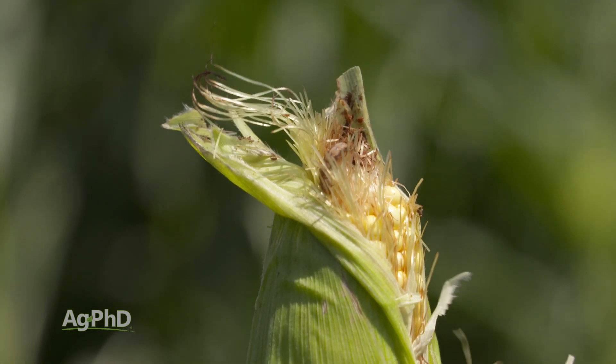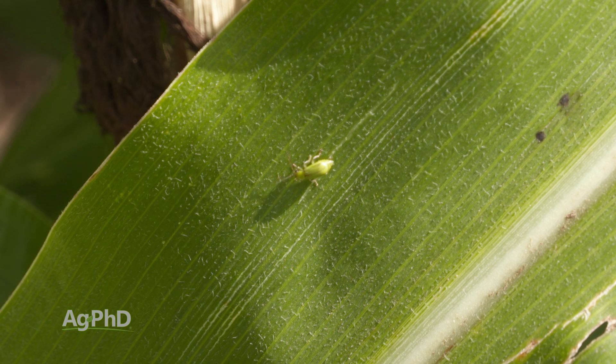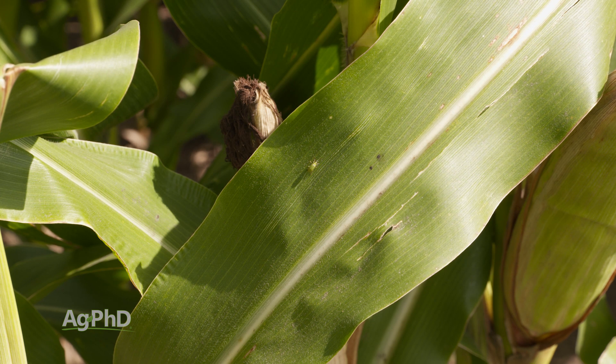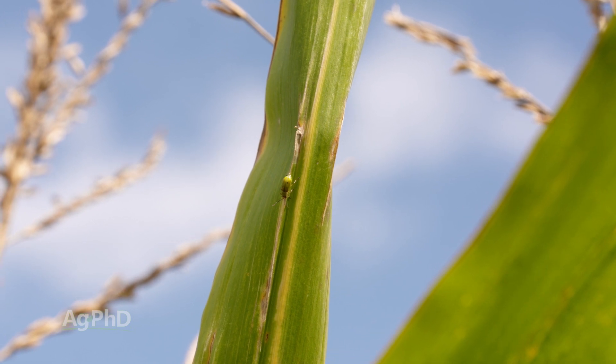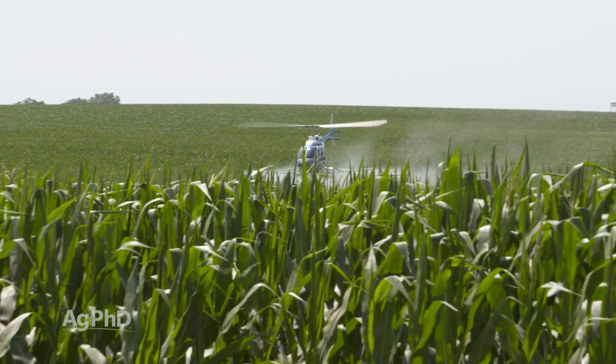Don't forget about western bean cutworm — that's another one you might find egg masses for. Corn rootworm beetles are the adult stage of the corn rootworm that feeds on roots. You usually see those around tassel time, and if you have quite a few, you could justify spraying foliar. When you spray foliar, you'll prevent silk feeding and should have better pollination. Also, if you spray early enough before they mate and lay eggs, you'll have fewer corn rootworms next year. If you're going out with a fungicide application, scout for these bugs ahead of time so you can get a free ride for your insecticide.